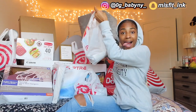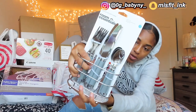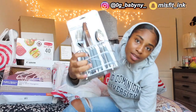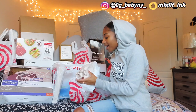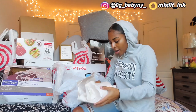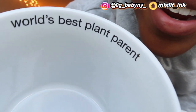Next bag — first thing is a set of forks, knives, and spoons because your girl's gotta eat, and it came with a little holder so I can put all my spoons and stuff in here. I can put my straws in here too — y'all, I'm trying to save the planet, save the turtles. My favorite thing out of this whole entire haul is my mug — it's a plant mug and it says 'The World's Best Plant Parent.'